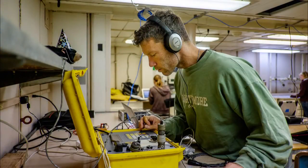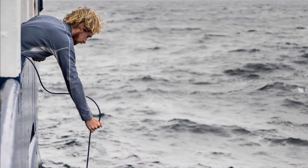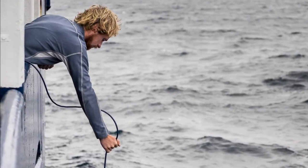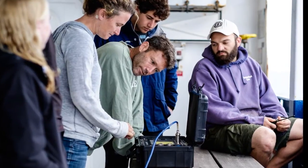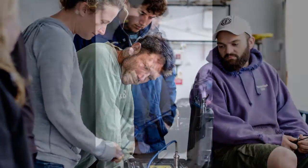Today we had a few challenges. We thought we were going to have a very large challenge right at the very beginning, because we pulled up to the mooring and we could not communicate with the mooring. That would have been a very challenging situation since we couldn't get the mooring up to the surface of the ocean.